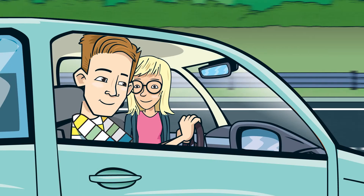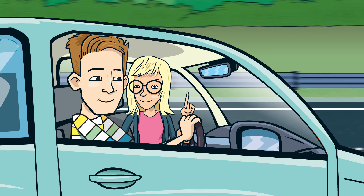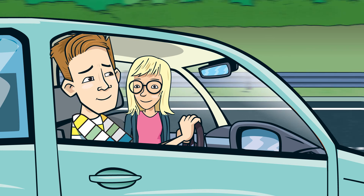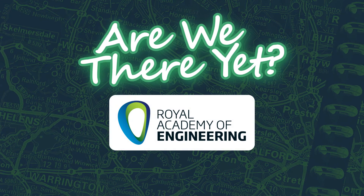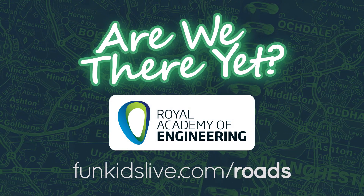Look, Bex, we need petrol. We better call in to the service station. Now, what's the chance they might have some kittens to stroke? I'm guessing... not much chance of that. Aw, that's rubbish! Are we there yet? With support from the Royal Academy of Engineering. Find out more at funkidslive.com/roads.